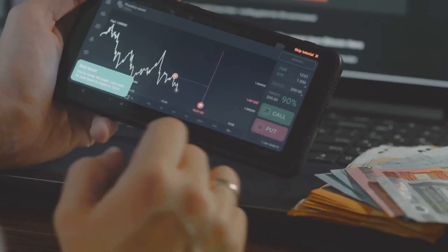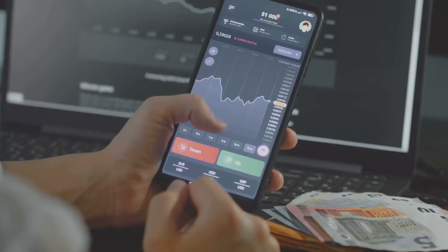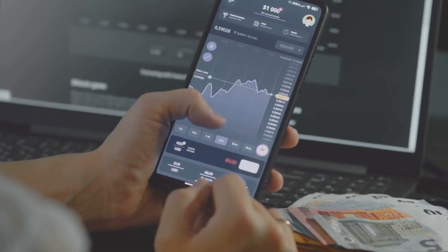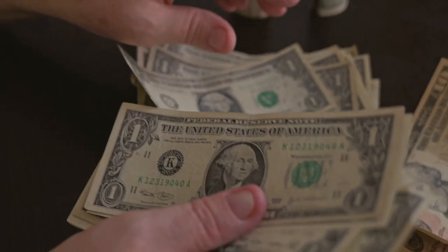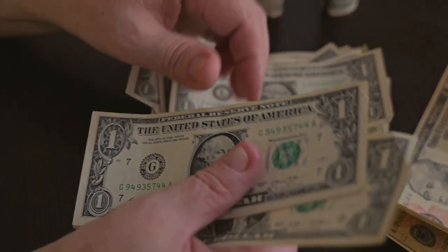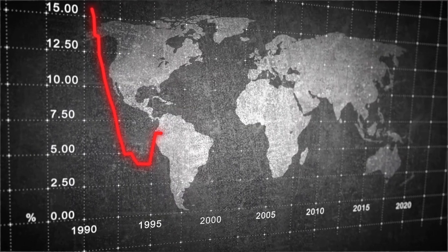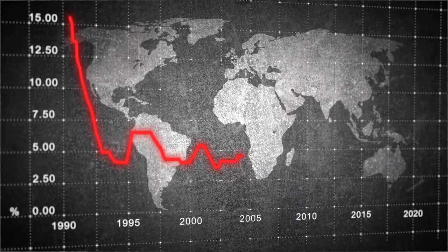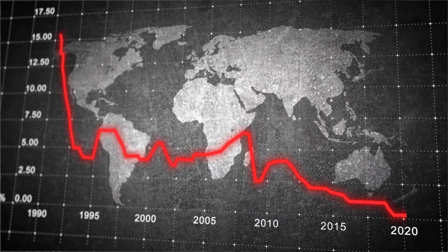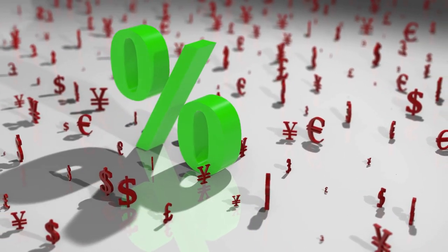A common way to illustrate this concept is the Big Mac Index, invented by The Economist, which uses the price of a Big Mac as a benchmark to compare the purchasing power of different currencies. If a Big Mac costs $4 in the U.S. but only $2 in India, we could say that the purchasing power of the Indian rupee is stronger, or that the U.S. dollar is overvalued compared to the rupee. PPP helps us make sense of these price differences and gives us a more realistic comparison of the cost of living across different countries.